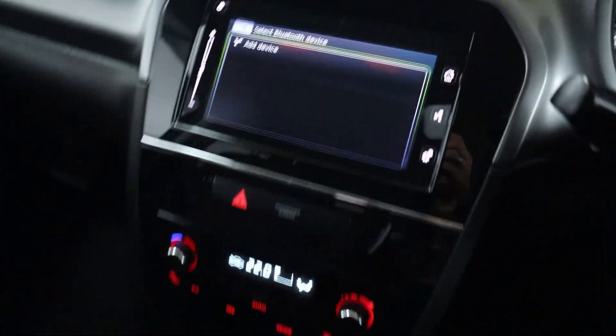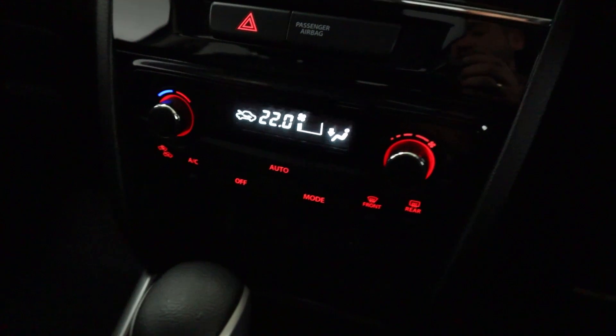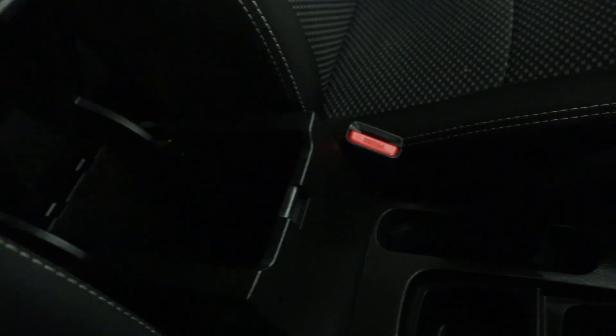Putting the vehicle into reverse brings up its rear camera. Beneath this we have the climate controls. Plenty of storage options leading back to the handbrake, cup holders, and storage inside the armrest as well.